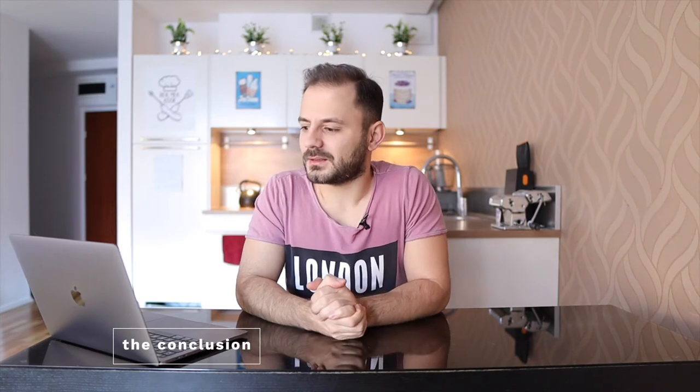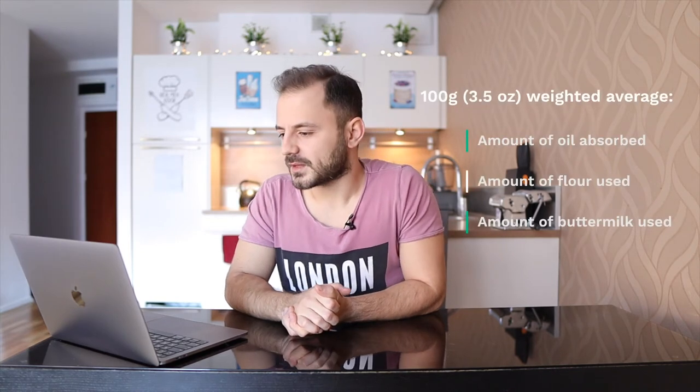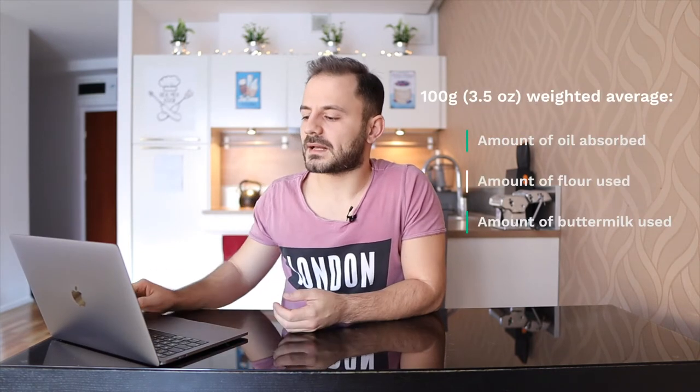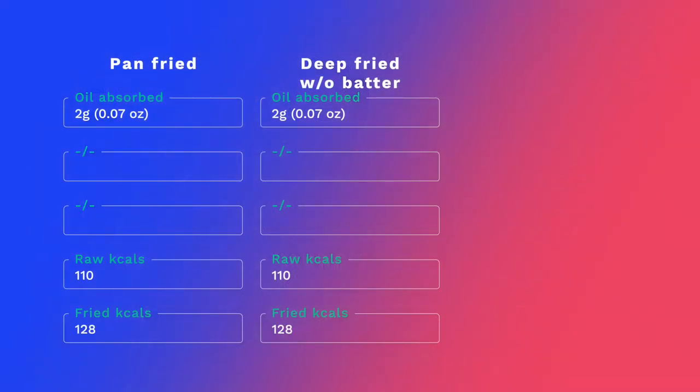Now for the conclusion: the amount of oil absorbed is surprisingly low, especially for the plain fried chicken breast. Using all the quantities measured, I calculated the weighted average to determine how many grams of oil were absorbed per 100 grams — or three and a half ounces — of chicken breast. For the pan-fried and deep-fried methods, we got 1.8 and 1.7 grams of oil respectively, which we round up to 2 grams — shockingly low, but surprisingly positive.